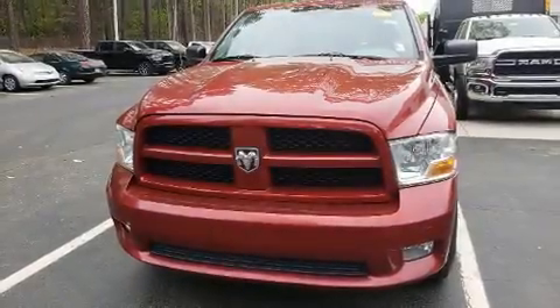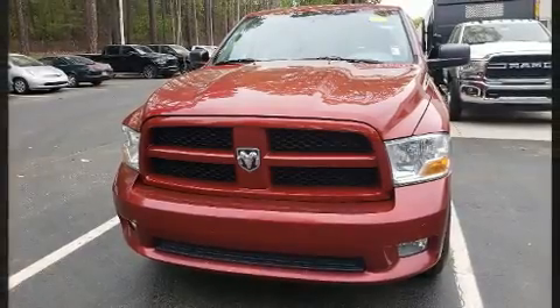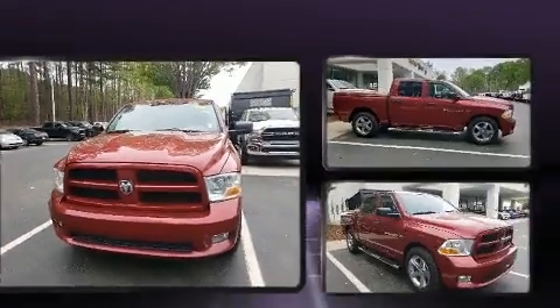Take command of the road in the 2012 Ram 1500. This four-door, six-passenger truck still has less than 90,000 miles.